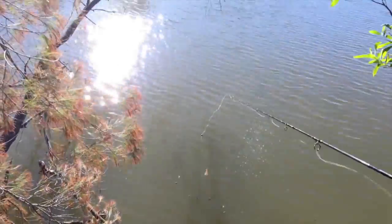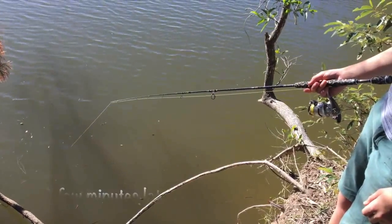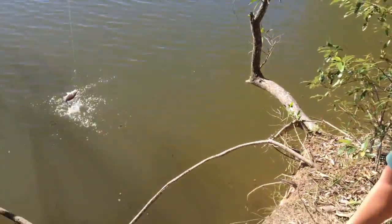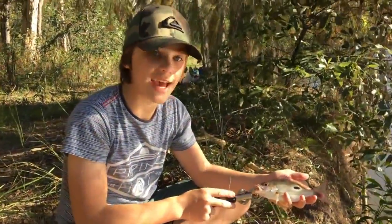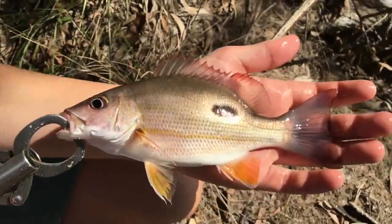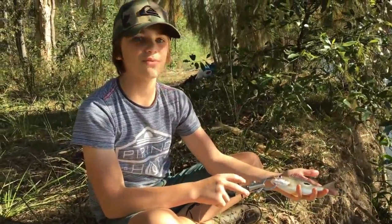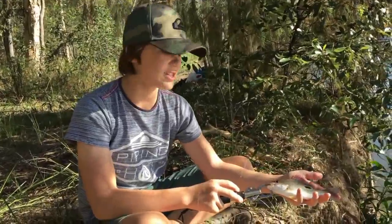Just cast it in and got a new species — the Moses perch! You can see they're a beautifully colored fish with all these spots and patterns. They do get targeted by bigger fish including bull sharks, but we're not going to use this guy as bait — we're looking for a bream or whiting because that's what bull sharks like better. We'll just release this guy.